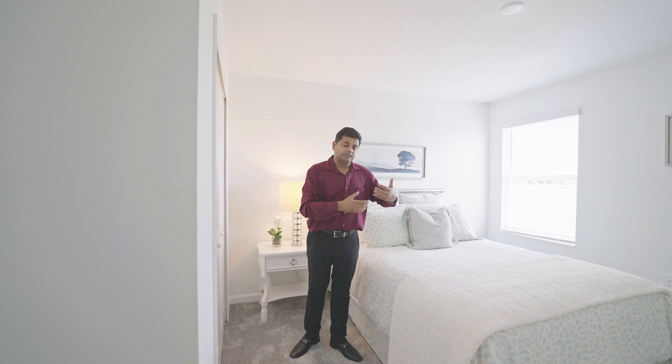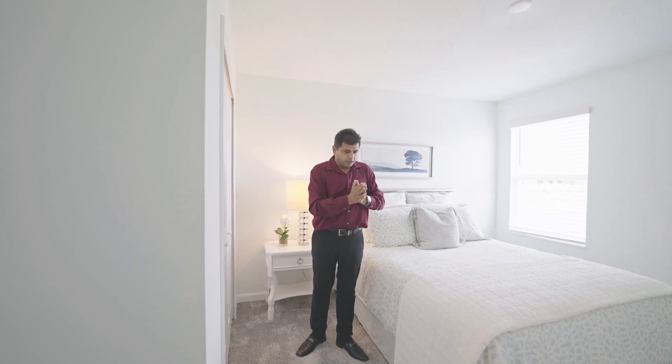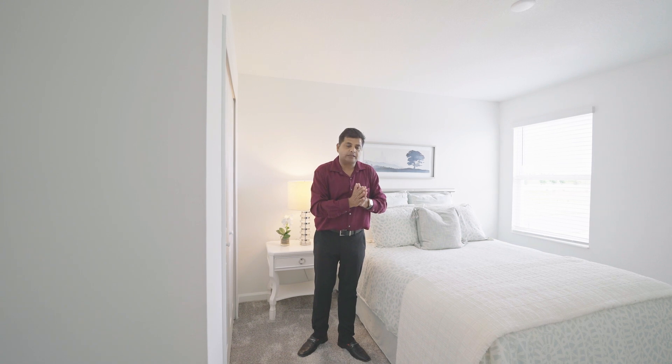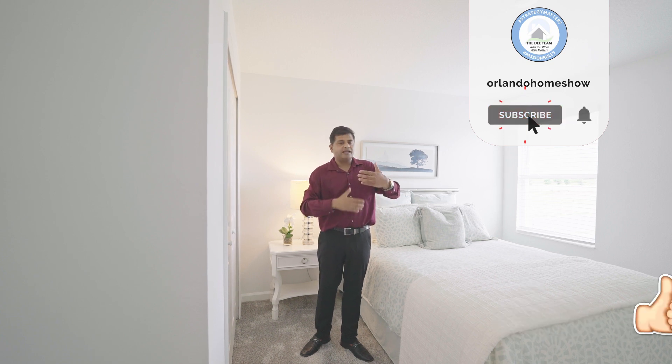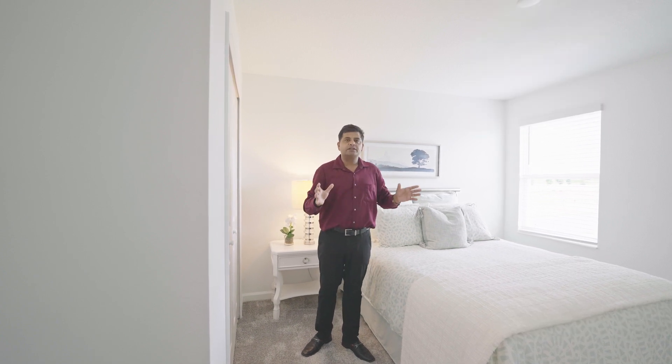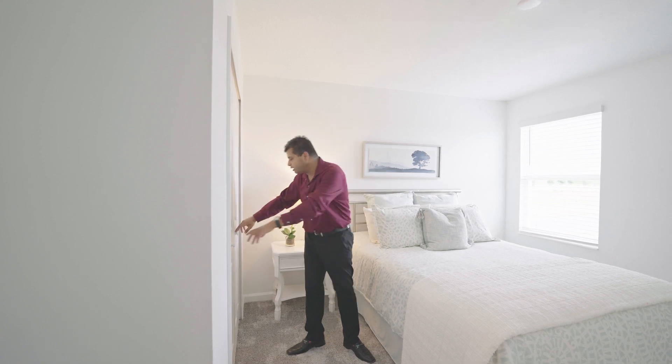Right now we are shooting a video on what the day is going to look like when you come down and see properties with us — how we go about it and how we get everything set up and ready. That video is actually done shooting and I'm just working on editing it. It's going to show you what we do when you come down so you know exactly what to expect.